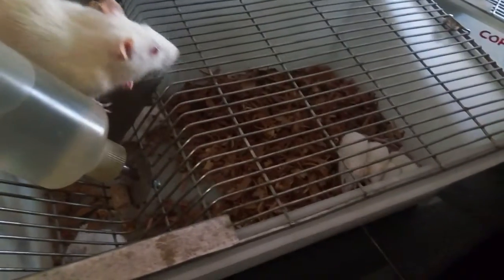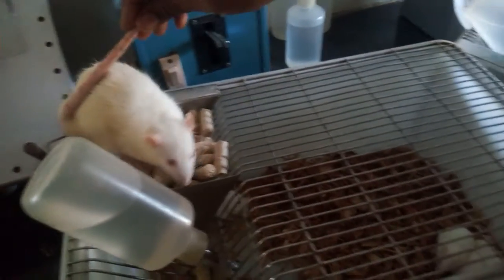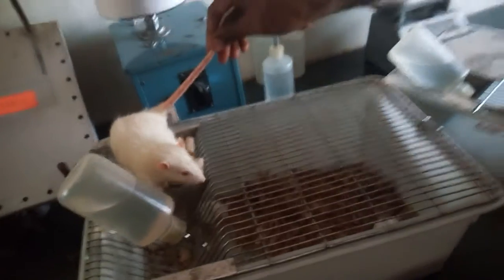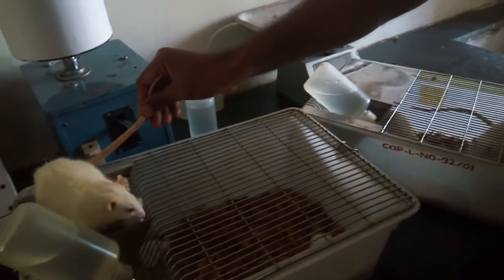The type of food used for these animals is called pellets. These are very hard. Now, why are we using these pellets? If you use flour, it will be very soft, and rats and mice have the habit of continuously cutting anything.